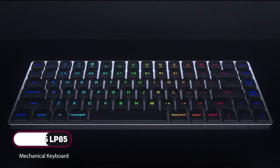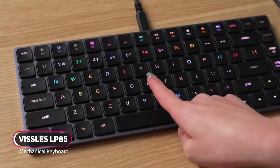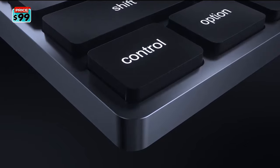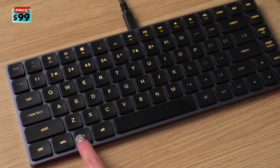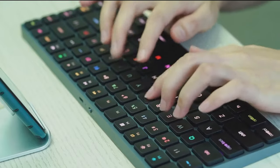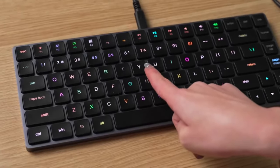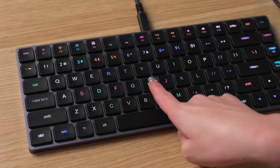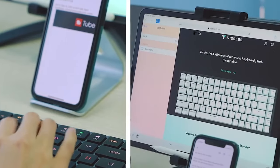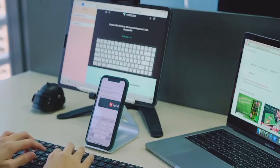This is the Vissals LP85 keyboard. It has a 75% layout, so all function keys are still there. It has an aluminum chassis with RGB backlit and optical switches. This keyboard is unique because it's kind of a cross between a mechanical keyboard and the Apple Magic Keyboard. The keys don't travel as far as a typical mechanical keyboard, but more than the Magic Keyboard, and they sound very clicky. The LP85 can connect three devices via Bluetooth for seamless multitasking, or you can connect it with a USB-C cable.